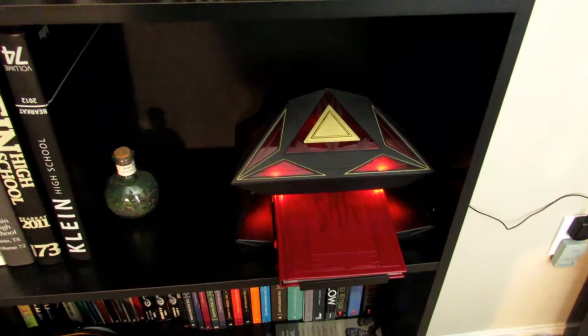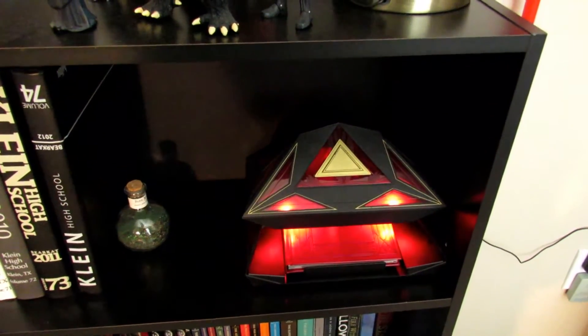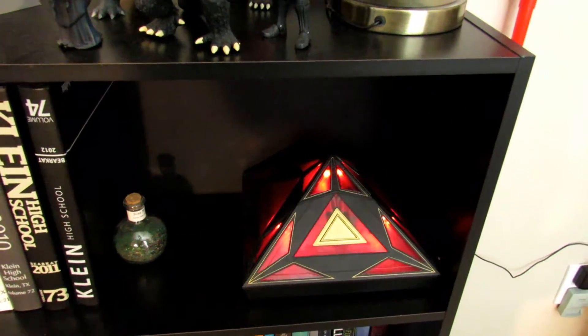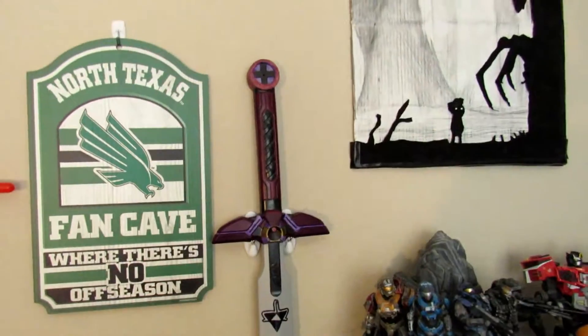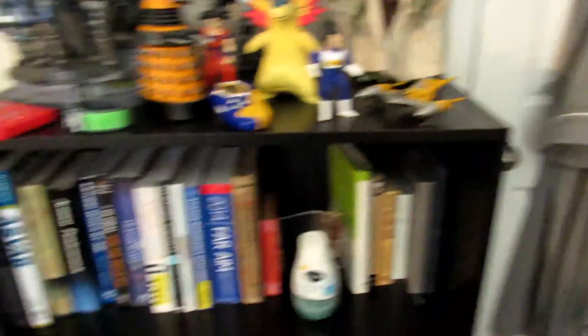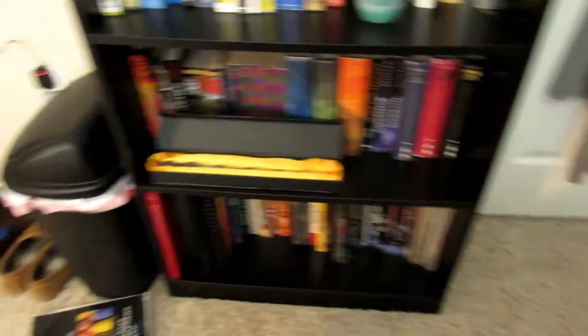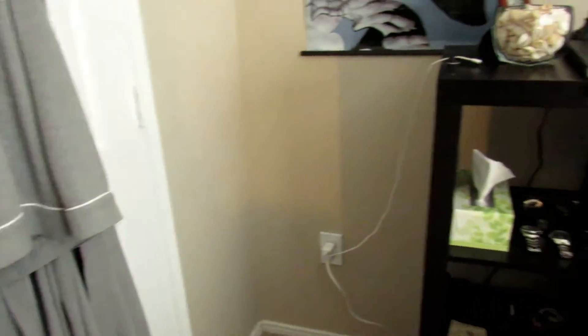I've got my awesome Sith holocron - this thing actually opens and closes which is pretty neat. Then I've got some lightsabers, a master sword replica that I made, and more collectibles. All kinds of cool stuff over here - a lot of books, a lot of fantasy literature, my comics down on the bottom, some sketchbooks and stuff.